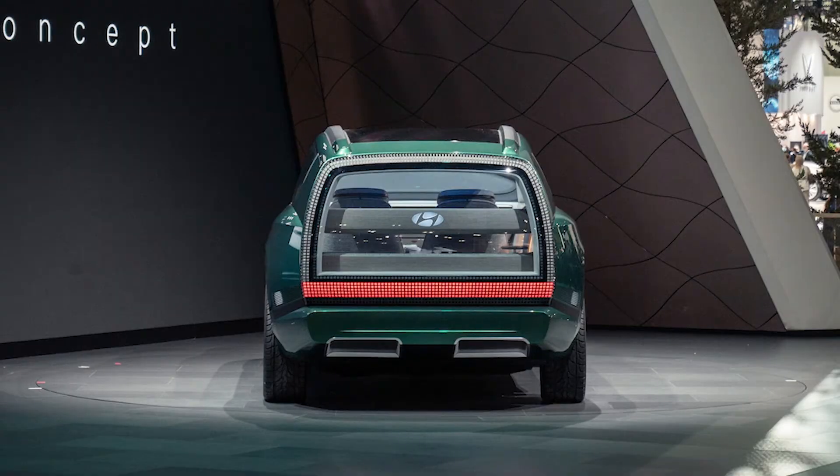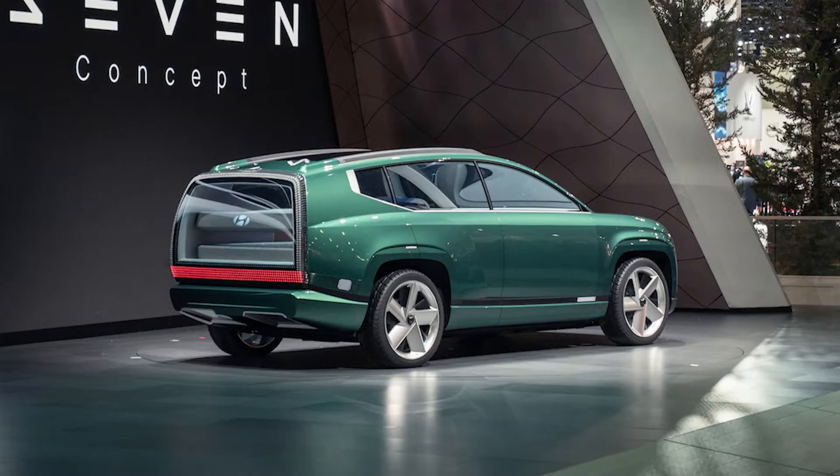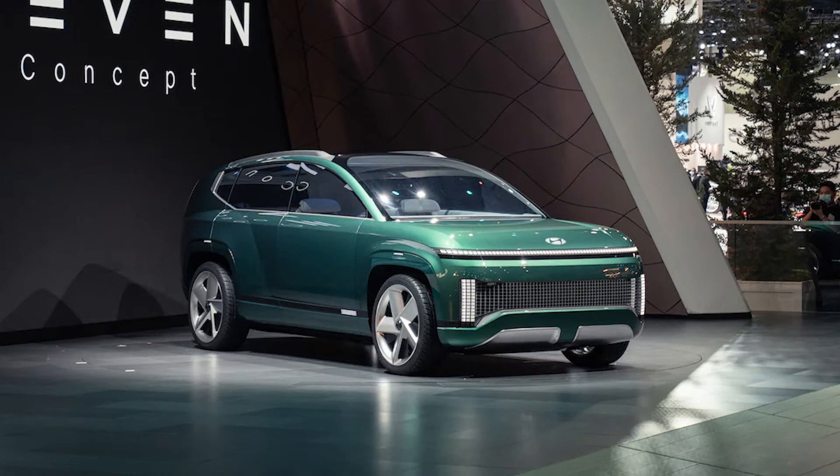When the 7 concept made its debut at the 2021 Los Angeles Auto Show, Hyundai Motor America CEO Jose Munoz promised the production model will hue closely to the show car. "You'll be amazed," he added.